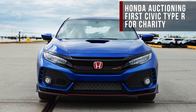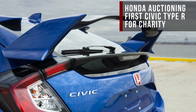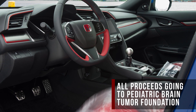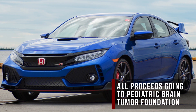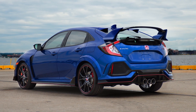Here's what's making news on Roadshow. If you wanted to buy the first Honda Civic Type R off the production line, you're going to have to pay a pretty penny. Honda is auctioning off the first Civic Type R on bringatrailer.com, with all proceeds going to the Pediatric Brain Tumor Foundation. In less than four hours, the 306 horsepower hot hatch has already surpassed its alleged starting price of $34,000, and there's still a week of bidding left.